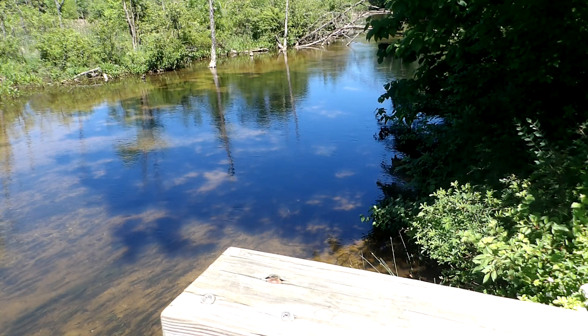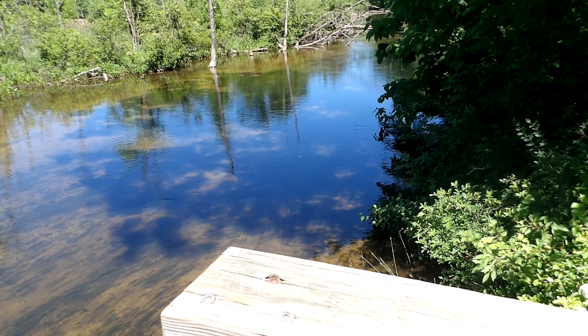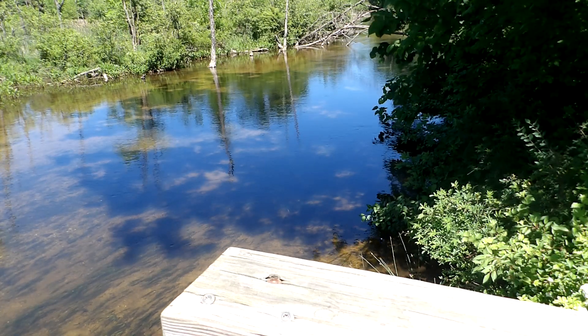I don't notice any fish out here today — I don't see anything. This creek connects over to Mill Pond, which I will be showing you in another video.